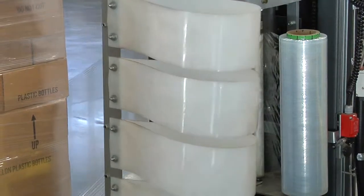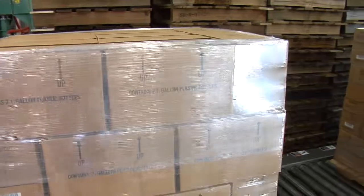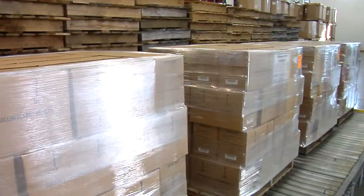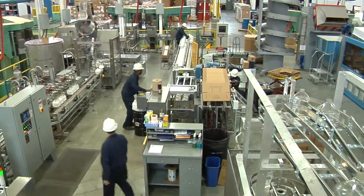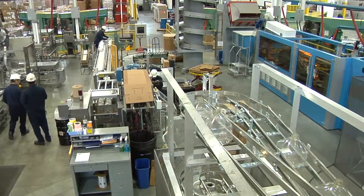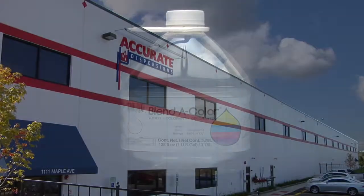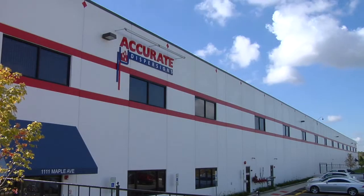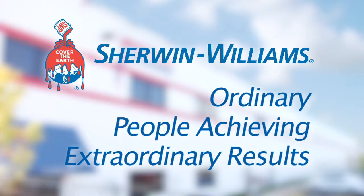While we have added bottle manufacturing to our process, the number of staff required to run the new line remains the same. A cross-divisional team worked through various concepts, prototypes, and pilot runs leading up to this installation. This new filling process back-integrates package manufacturing with the benefit of creating a container that is completely recyclable. Now, we have a more sustainable process, and we've become a better steward of our environment — an example of ordinary people achieving extraordinary results.